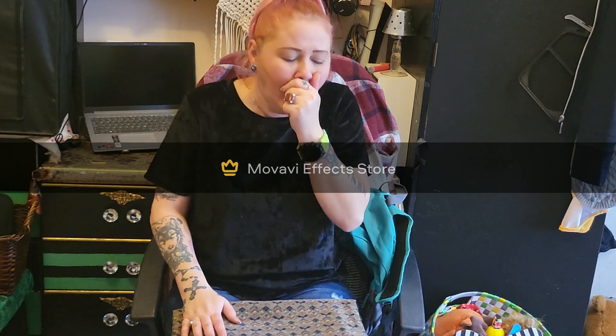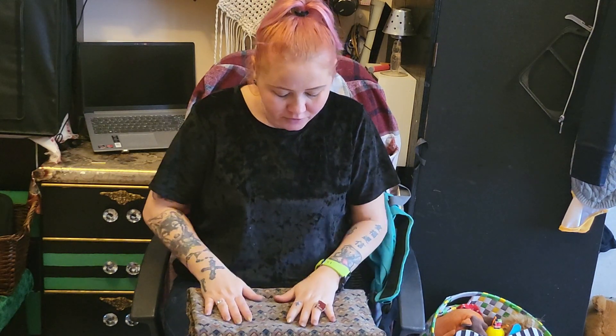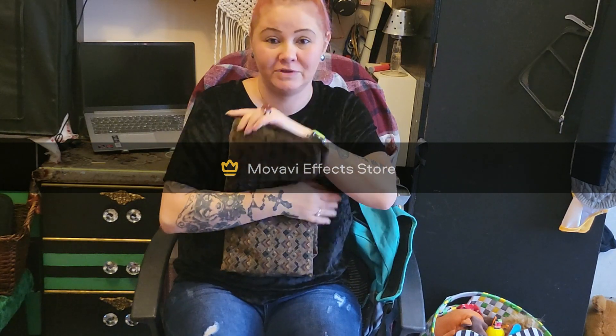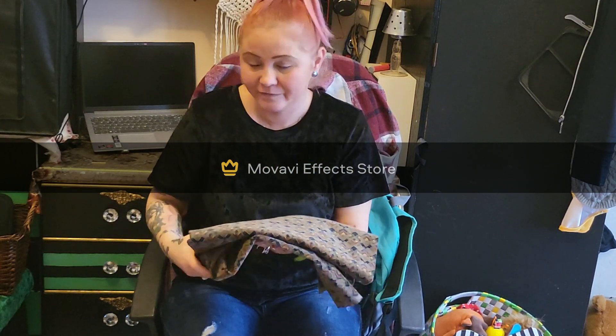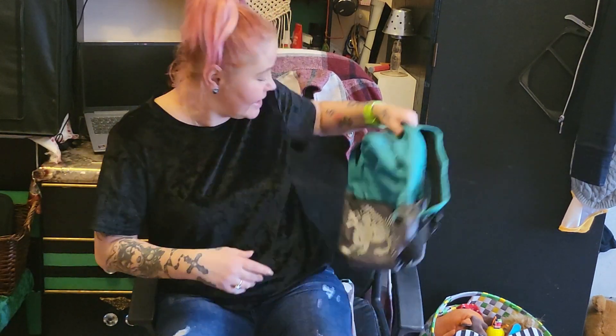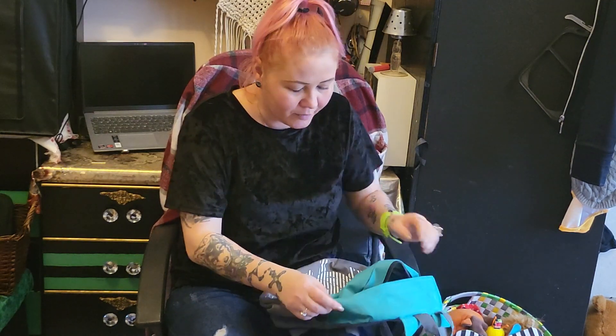Sorry guys — I still have the cold, the chest infection, so I'm sorry about the coughing. I thought I can find a use for this piece of fabric, and I actually love it, so I'm going to wash it.